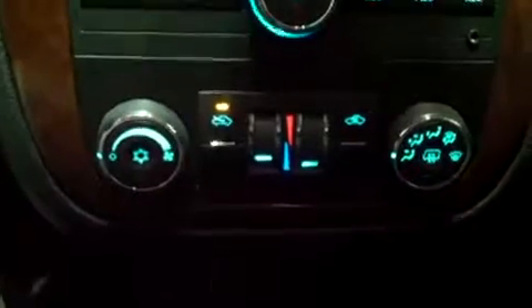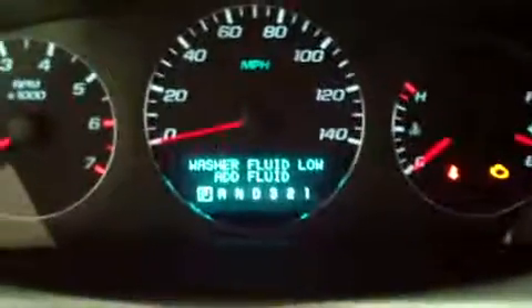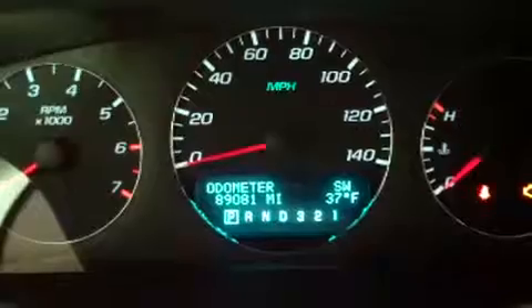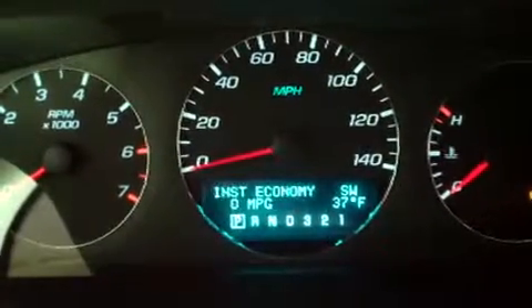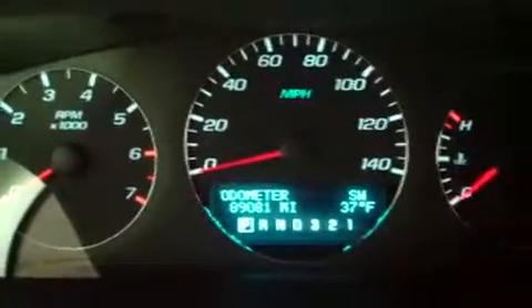Down here is a dual zone climate control, so you have separate controls for your driver and your front passenger. Here's the dash all lit up. You have this great vehicle information screen that gives you anything — right now it says add washer fluid; it's low. You can see trip odometers, fuel range, average economy, and all sorts of good stuff. The odometer shows 89,081 miles. There's also a compass and an external temperature gauge.